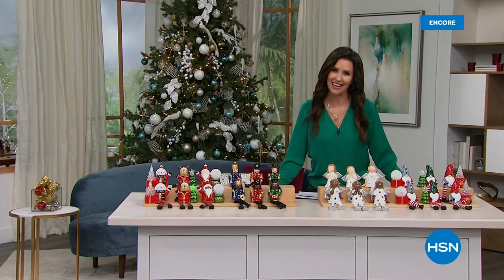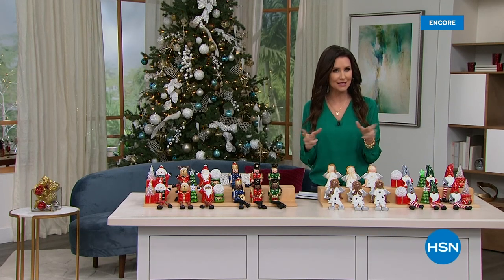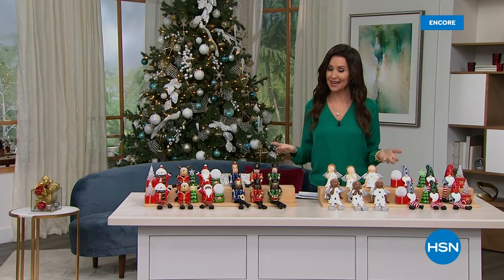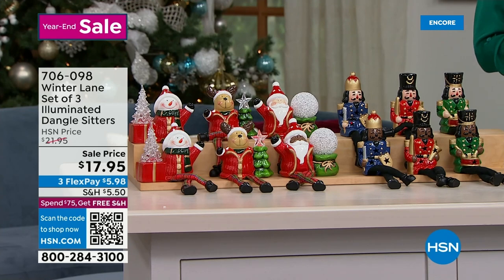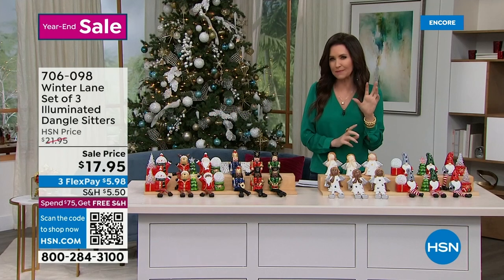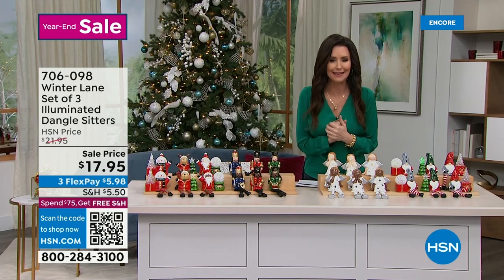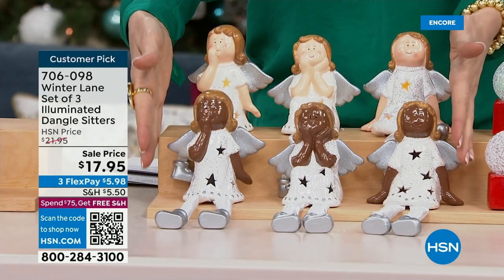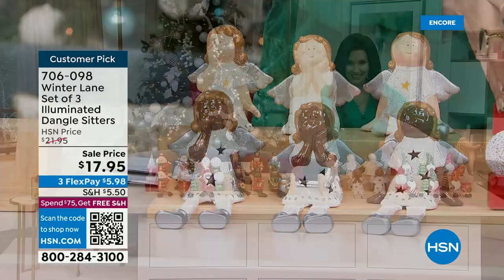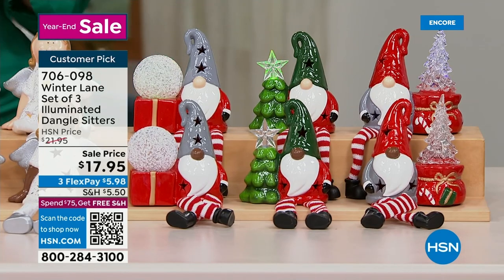Hi, welcome back. I'm your host Shannon Fox. If you're new to HSN, what a perfect time to discover us — it's almost like Santa and the elves were directing you here. The best time to shop for holiday decor is right now, and we've got amazing clearance prices. We've got a set of three of the very popular dangle sitters. You get a set of three — we've got angels in black and white, black and white gnomes, and we've been loving gnomes. This season has been all about gnomes.